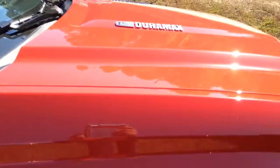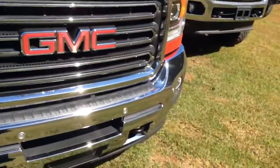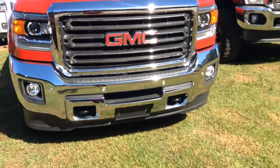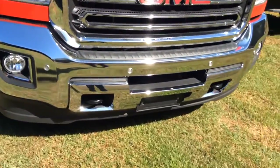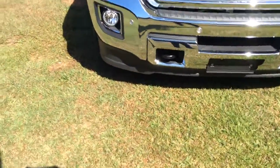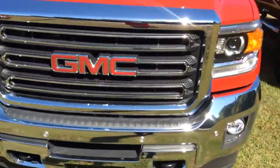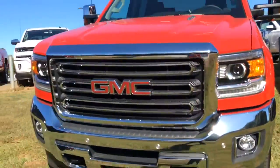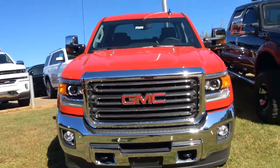As you can see it is the Duramax diesel engine. I'm going to show you the grille, decked out with plenty of chrome. And as you can see you've got that bright red GMC logo right there, as well as the front fog lamps and the tow hooks, so you'll have plenty of visibility on the road at night. Man, this is a really sharp looking truck — one of the best looking ones we have out here.